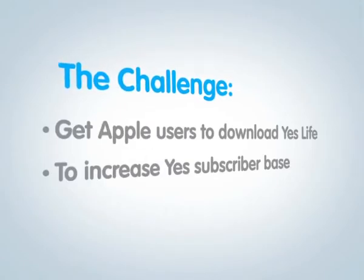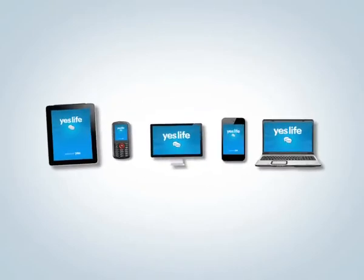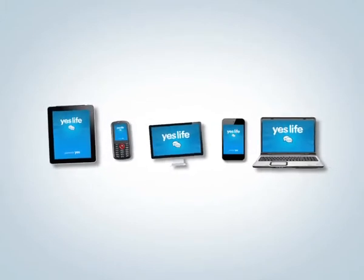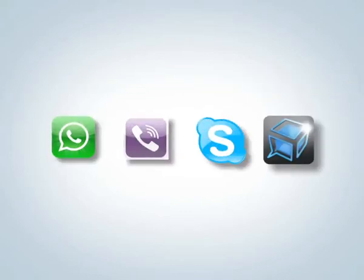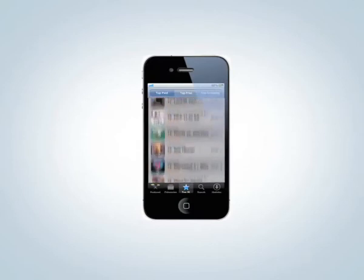Get Apple users to download Yeslife, an app that makes and receives phone calls and SMS from all Apple devices via a 08 mobile number, and increase the Yes subscriber base. Most Apple users are already using popular social networking apps. How do we convince them to download Yeslife and make it the most desired app?